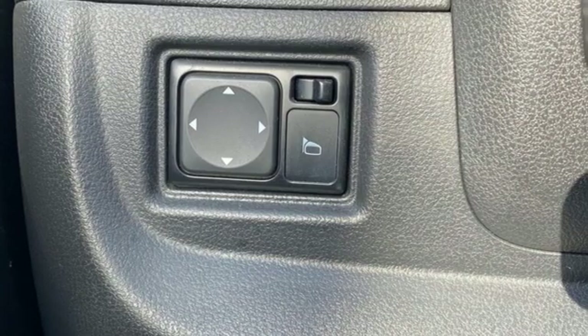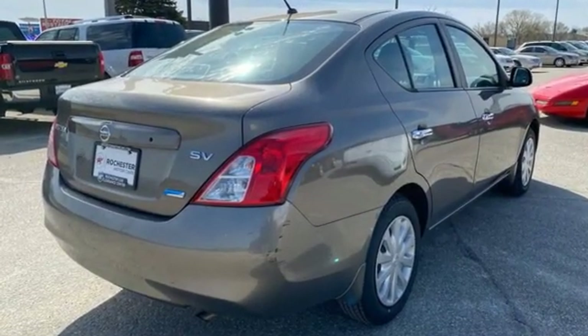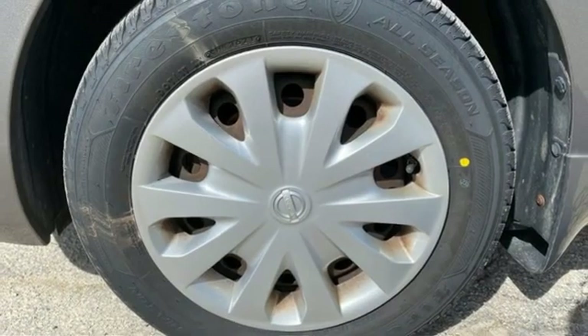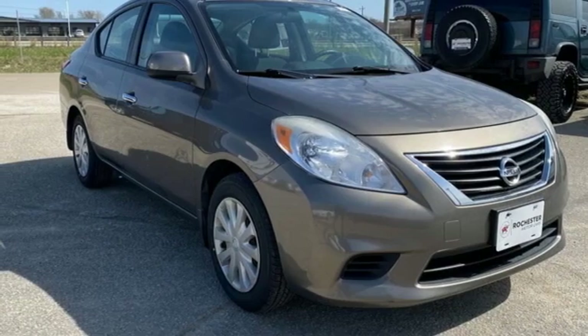It's well equipped with the features you need: AM FM Stereo, Power Windows, Manual Tilting Steering Column, Power Mirrors, Air Conditioning, Inline 4-cylinder Engine, Gas Pressurized Shocks, and Continuously Variable Automatic Transmission.